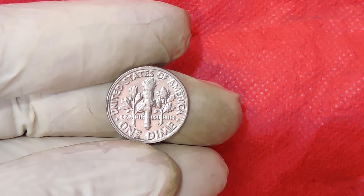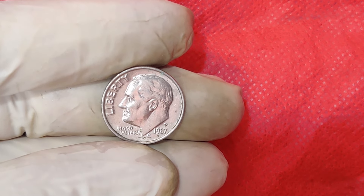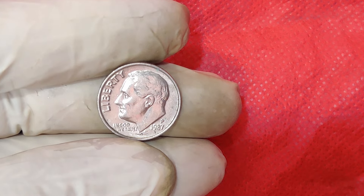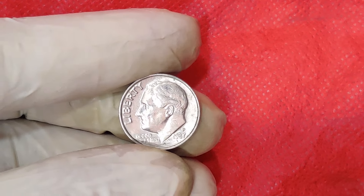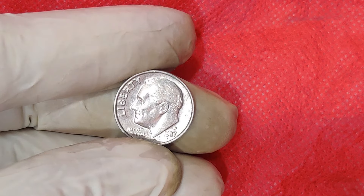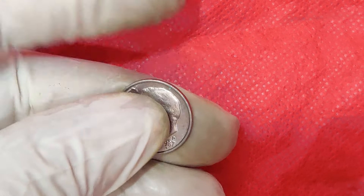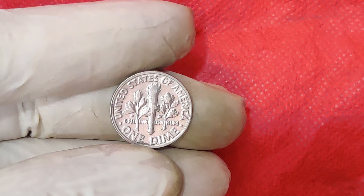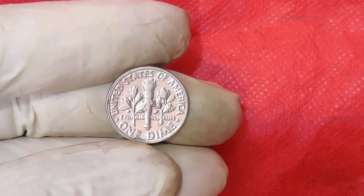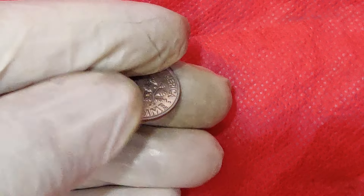You might be wondering how you can spot such a valuable coin in your own collection. Here are a few tips. First, check the mint mark — look for unusual markings or errors. Second, condition matters: whether the coin is in pristine condition or shows signs of wear greatly affects its value. Third, seek expert advice: if you believe you have a rare coin, get it appraised by a professional numismatist.